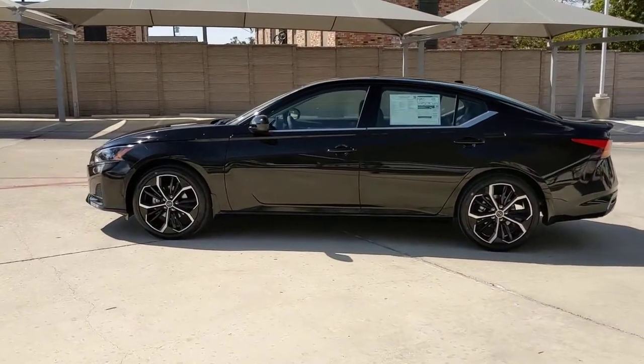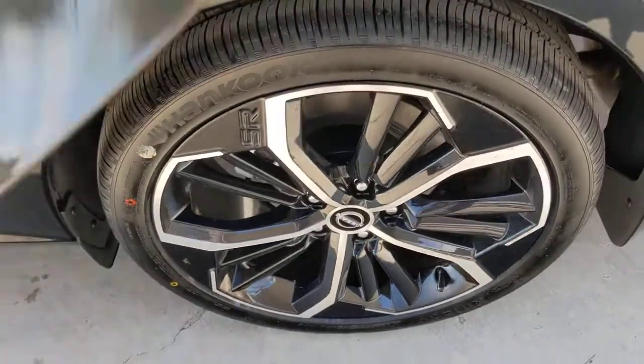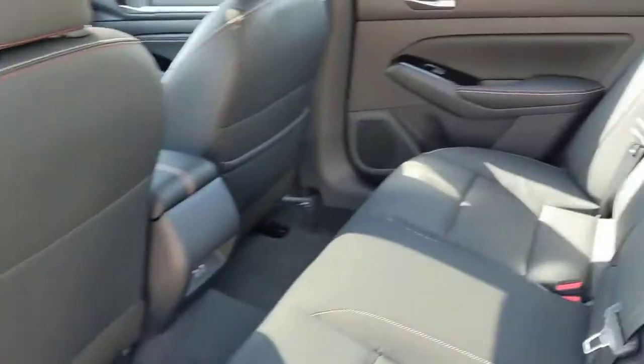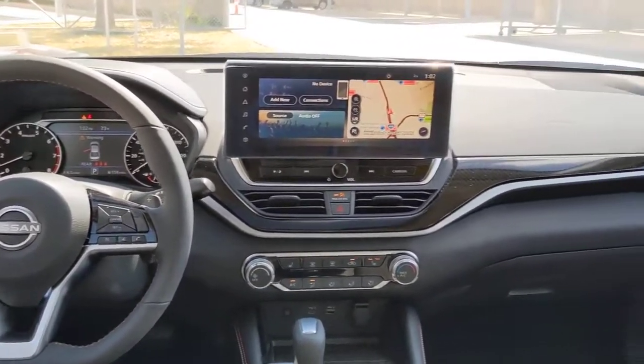The following are some of this vehicle's highlighted options: keyless entry, remote engine start, keyless start, satellite radio, backup camera, lane-keeping assist, blind spot monitor, steering wheel audio controls, aluminum wheels, and power driver's seat.